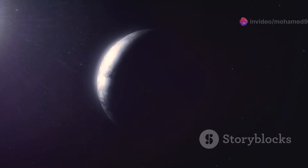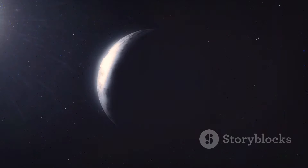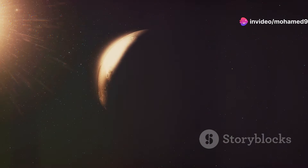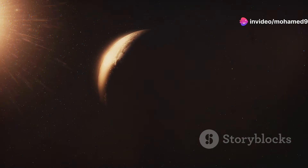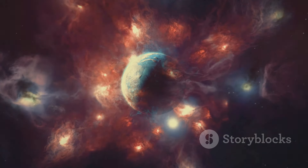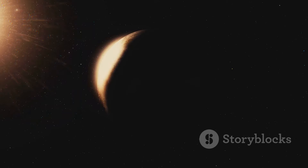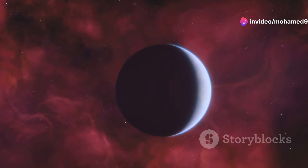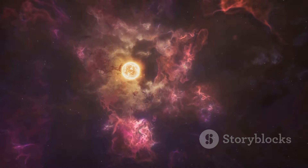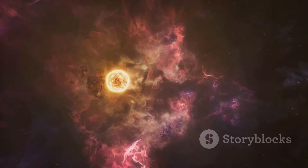Our next cosmic oddity takes us on a lonely journey through the vast emptiness of interstellar space, where we encounter the rogue planet — a celestial wanderer adrift in the cosmic void. Imagine a planet, perhaps once part of a solar system like our own, now cast out into the darkness, eternally searching for a gravitational anchor. Rogue planets, also known as interstellar planets or orphan planets, are planets that don't orbit a star. They drift through the galaxy as solitary objects shrouded in darkness and silence. Astronomers believe rogue planets could form in one of two ways — one possibility is that they form like stars, from the collapse of a cloud of gas and dust.